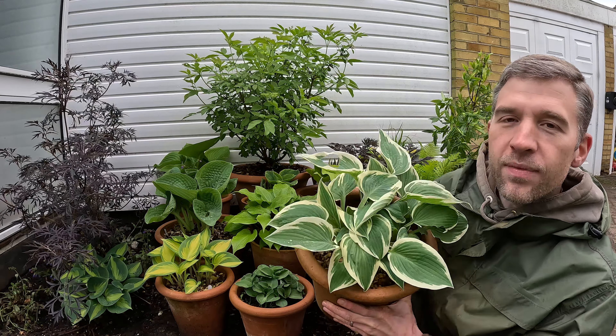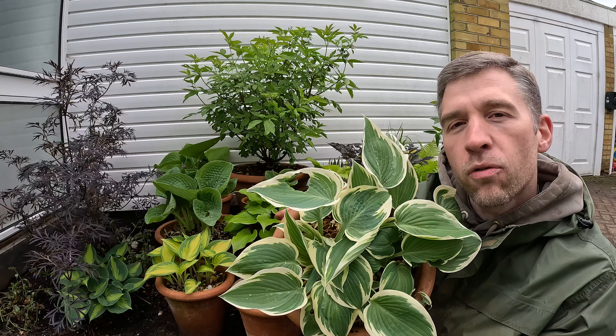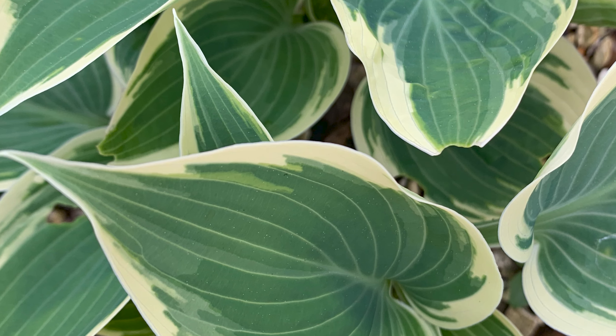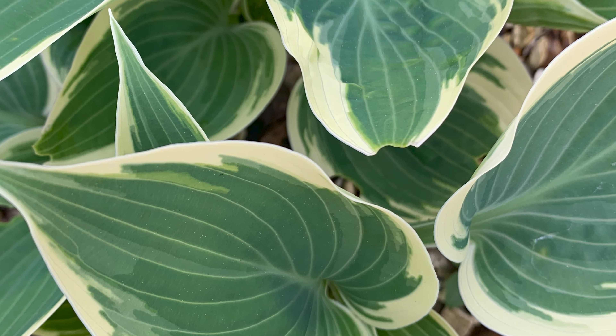Next up, a really nice blue variety called El Nino. It's one that I've got here and as you can see the leaves have a really nice blue hue to them with a kind of cream margin. That cream margin really pops, especially later into the evening when the light's fading. The plant's meant to get to 45 centimeters tall, although as you can see mine's quite a lot smaller. I think that's because it's been in a small pot for a number of years now, so I'm probably going to try and plant it out into the bed to see if I can get a little bit more growth out of it.